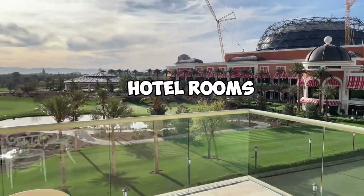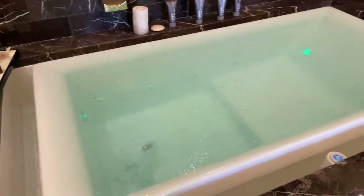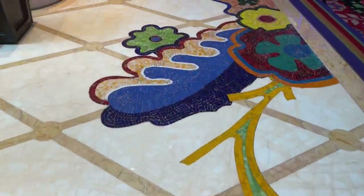Rating one of the most expensive rooms at the Wynn Hotel in Las Vegas. Let's see if it's worth it. Price at the end. What's up guys, it's Mr. Lewis, your luxury lifestyle connoisseur.